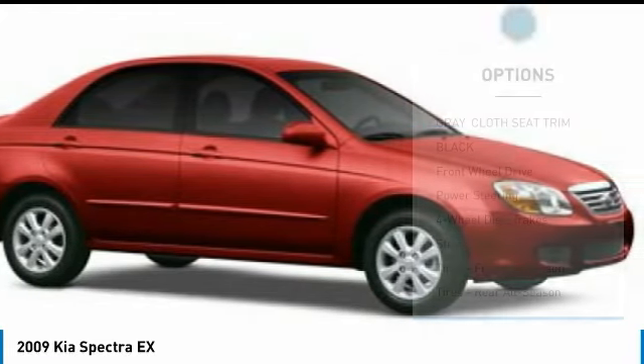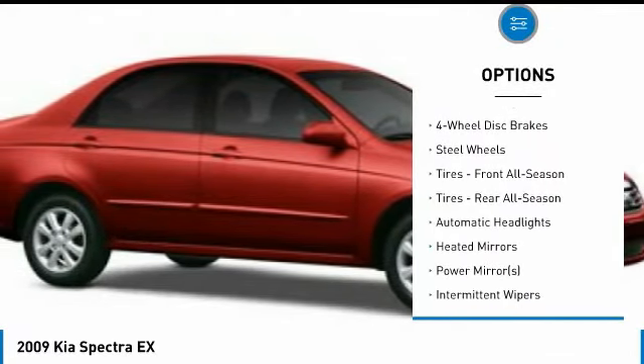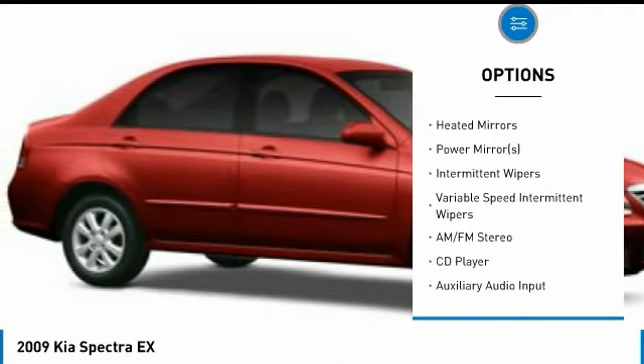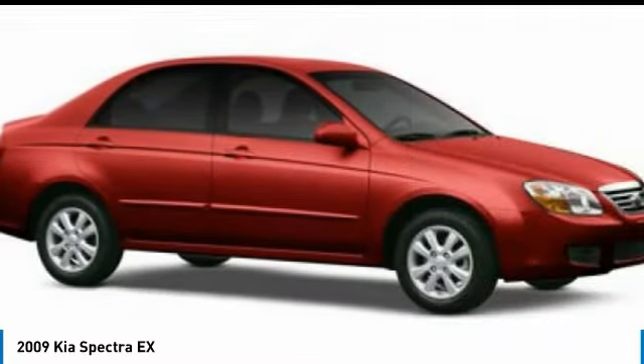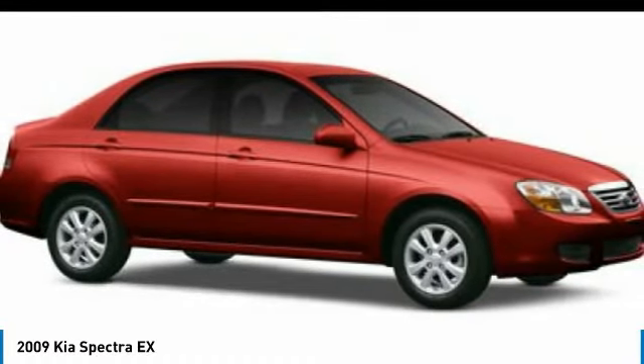Here are some of this vehicle's great options: keyless entry, power steering, driver airbag, adjustable steering wheel, cruise control, four-wheel disc brakes, floor mats, rear defrost, front-wheel drive, AM-FM stereo radio.